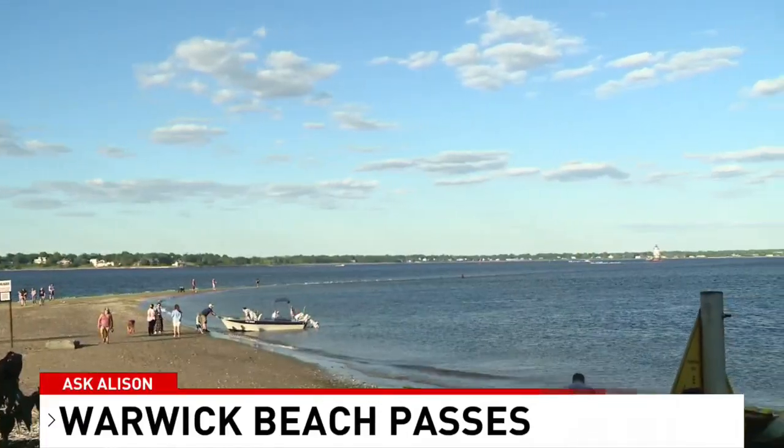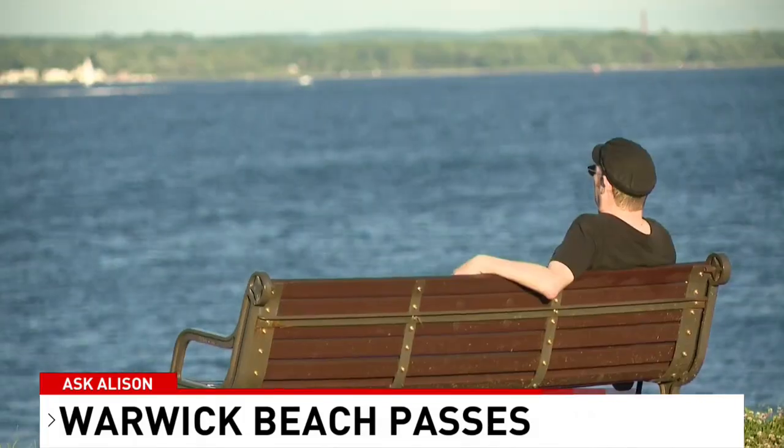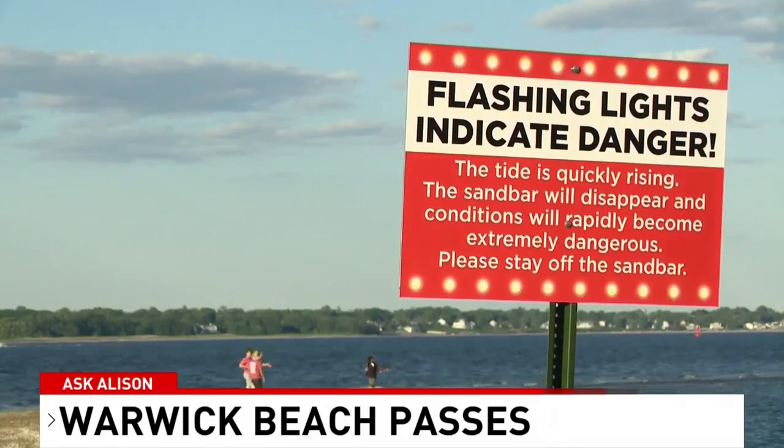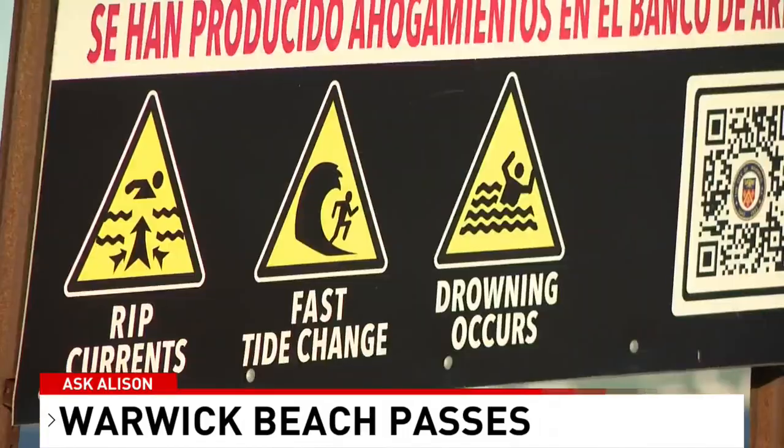However, I wish I could say it's everywhere, but it's not. At Connecticut Point, for example — the beach in question by our viewer — the city does not have enough lifeguards there to staff that beach. There's a sign stating that too, but the city continues to collect a fee.